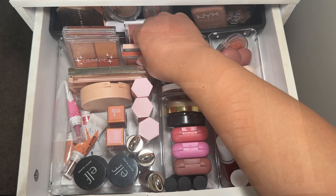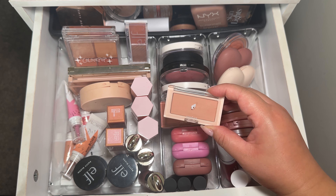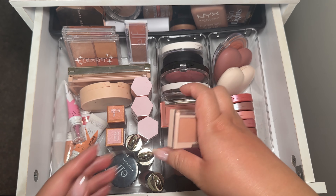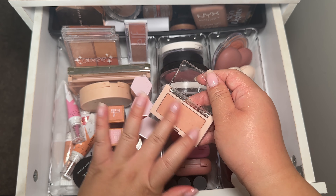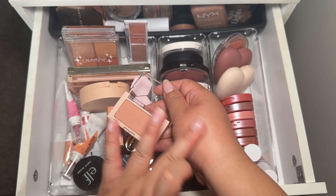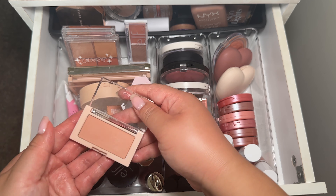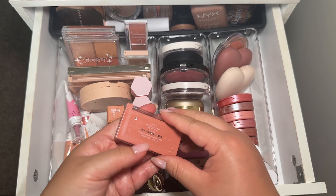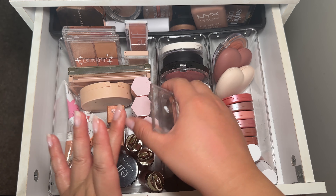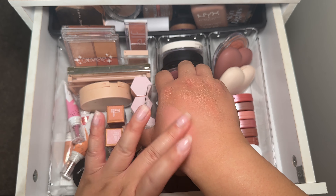I have these two Korean blushes — the brand is Oh Rum and ND, and I think I have lip stains from them as well. This one is in Better Than Cheek. I might get rid of this one because it doesn't really show up on my skin — it's very very light even when built up. The other one is very pretty as well. These are very soft and have a buttery feeling when you touch them.